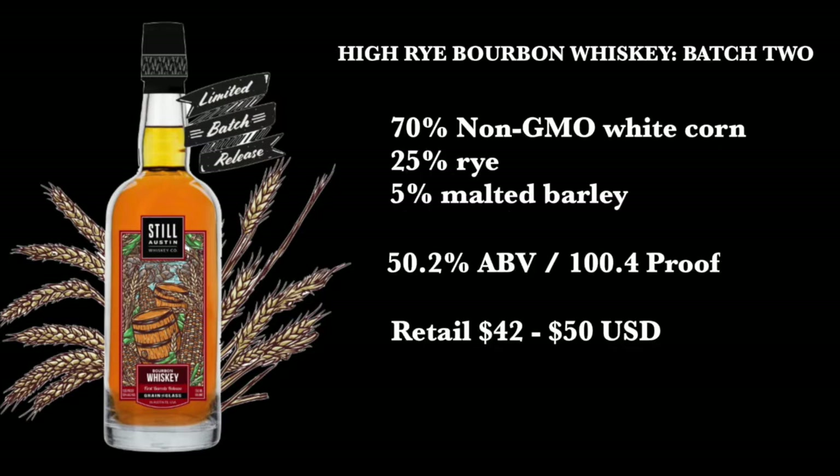The mash bill consists of 70% non-GMO white corn, 25% rye, and 5% malted barley. It is bottled at 50.2% alcohol by volume or 100.4 proof, and retails between $42 and $50 in the United States.